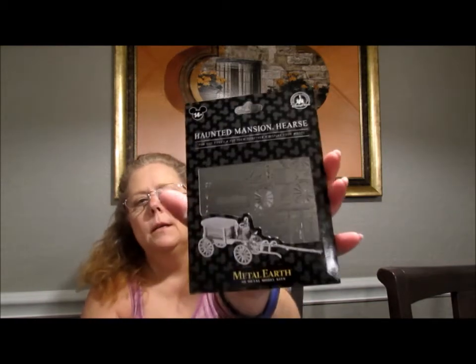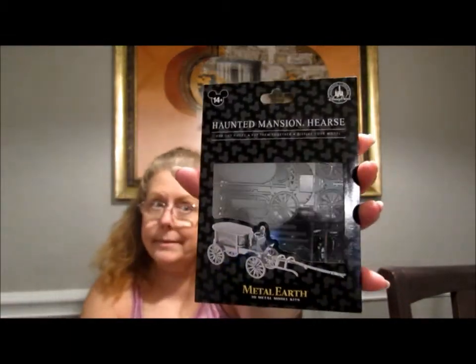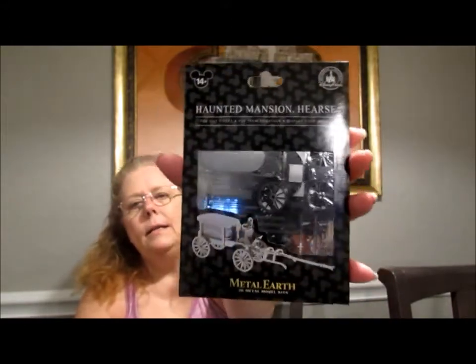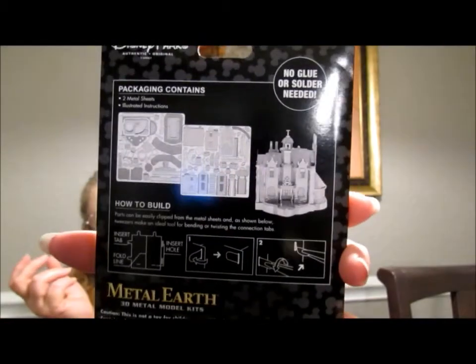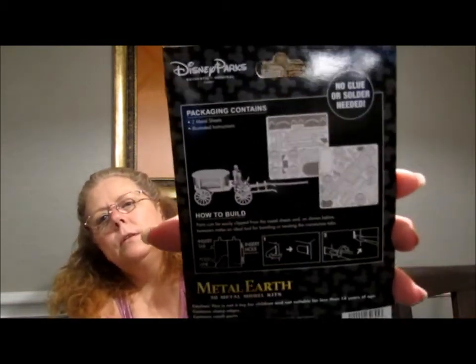In the same store, my daughter found these — they are adorable. These are 3D metal model kits. This one is the Haunted Mansion hearse, which by the way, they don't have out front anymore — kind of sad. These were $16.99 each. She wanted both of the ones we saw: the Haunted Mansion hearse and the Haunted Mansion itself. This is what it looks like on the back side — you put it together and it'll be a 3D thing. We'll wait till we get home before she puts that together. It's a really cool, different little souvenir.